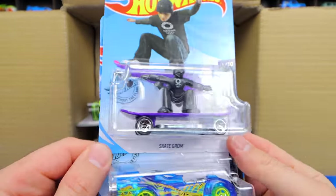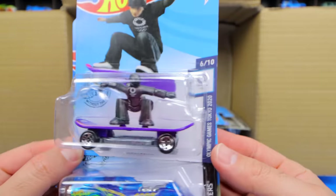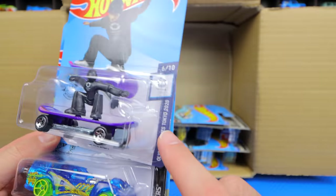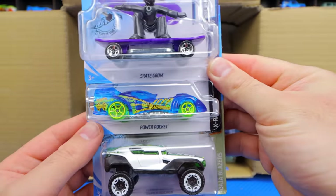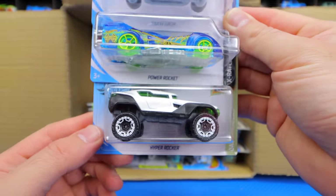We've got the Skate Grom, the skateboarder — this one is for the Olympics. I'm thinking if any of these Olympic cars will be collectible in the future, just because they do say Tokyo 2020, which we know did not happen. They actually had it in 2021. We've got the Power Rocket and the Hyper Rocker.